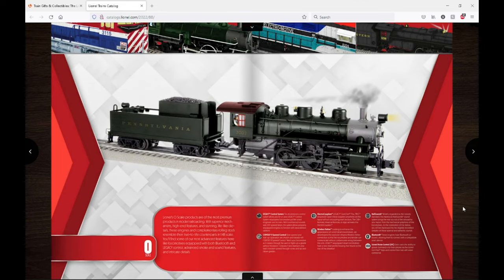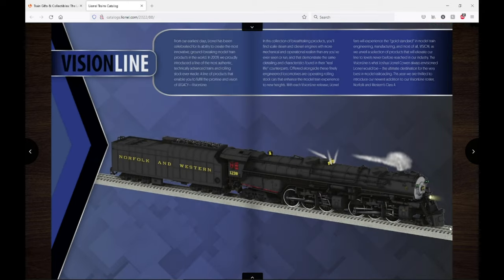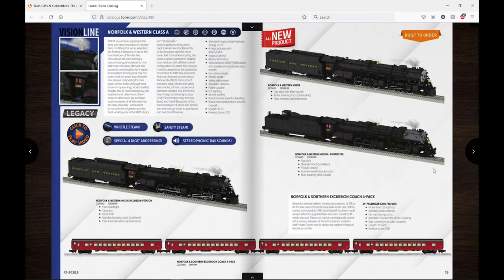Moving on, we have the actual O-scale section. Here's a sneak peek of the O60, and here we go — here's the Vision Line Class A. I'm an NW person and I'm very happy to see that Lionel is making a Vision Line NW engine. This is the one I'm most excited about.